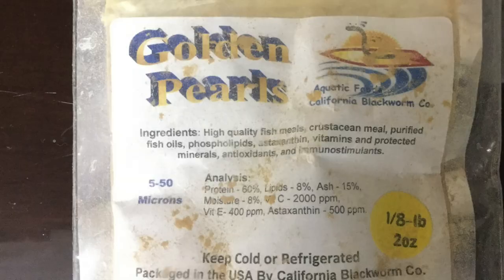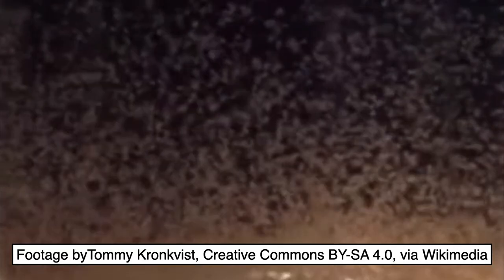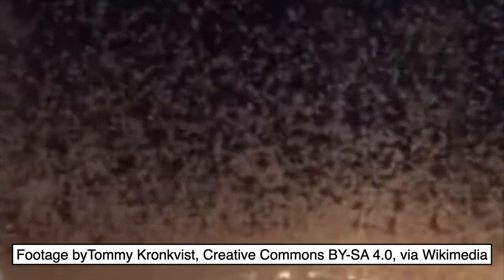I like to start the fry on vinegar eels for the first 2 or 3 days. After that, I give them finely ground food like Golden Pearls. Like just about all baby fish, the young will also do well on newly hatched brine shrimp.